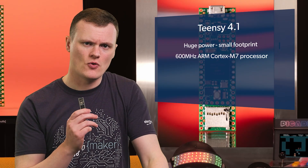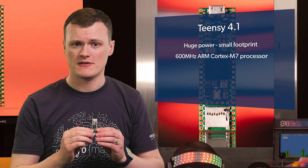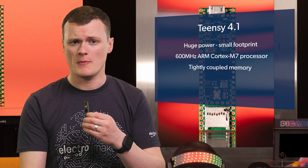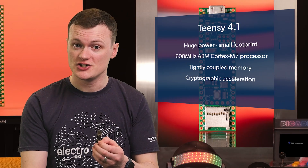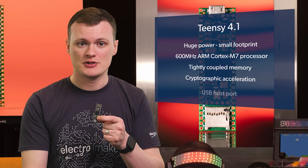What really sets the TNC 4.1 apart is just how over-engineered it feels — in the best way. It's far more powerful than it has any right to be for its size and price. The board is packed with advanced features such as tightly coupled memory for blazing fast performance, hardware-accelerated floating-point calculations, cryptographic acceleration, an Ethernet PHY, SD card socket, and a USB host port. The sheer number of high-end capabilities makes it impossible to list them all without sounding like you're talking out of your ass.